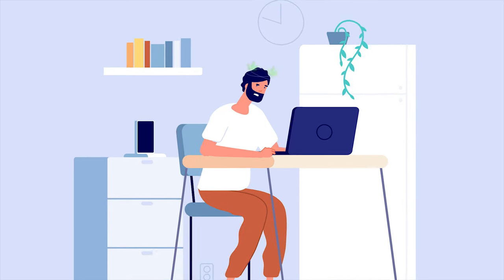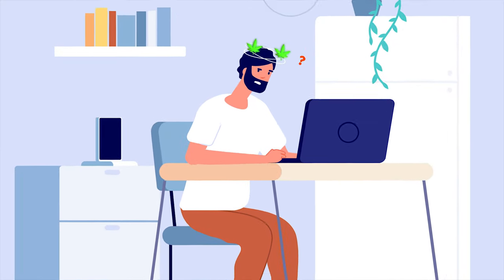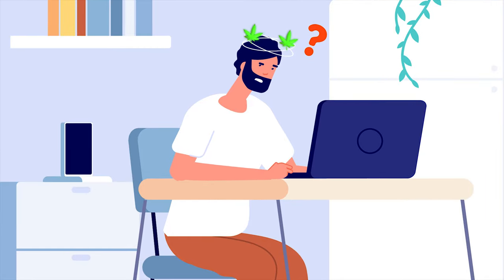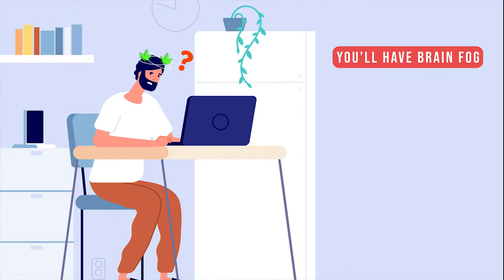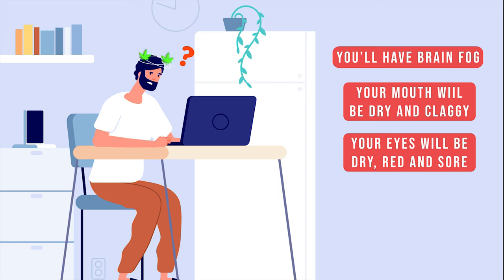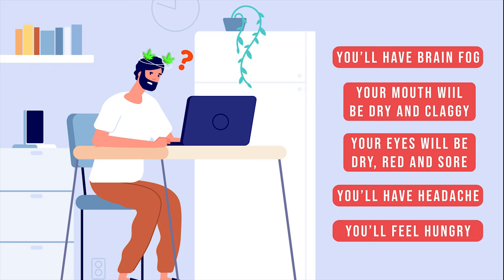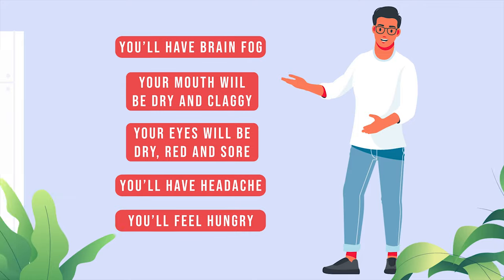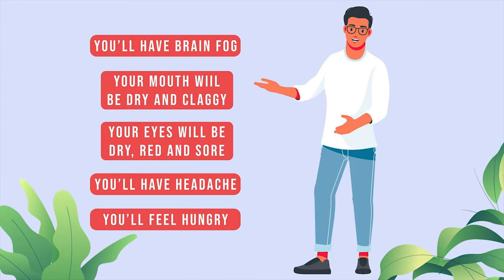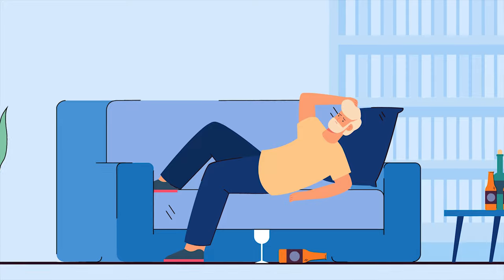There's nothing worse than waking up with a weed hangover knowing you've got a heavy day at work ahead of you. How do you know it's a weed hangover? Well, for a start, you've probably got a lot of brain fog. Then there's the dry and claggy mouth. Are your eyes dry, red, and sore? Got a thumping headache? Could you eat at least half a horse — you are so hungry. These are all classic weed hangover symptoms, but there is still some good news: weed hangovers are never as bad as drink-induced hangovers and can usually be cured more easily.